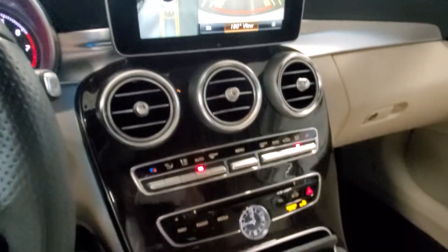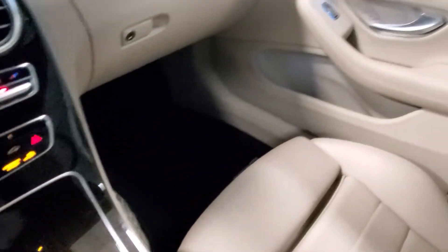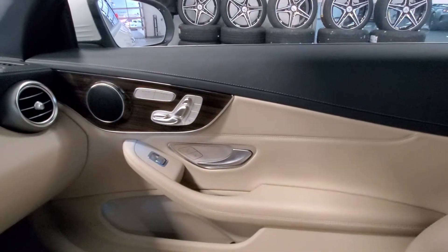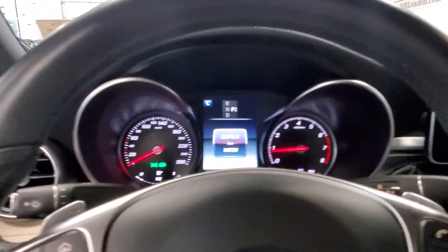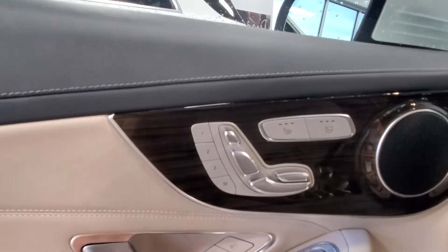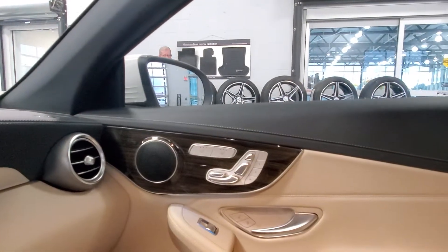Just a really nice looking C cab overall. We've got the three-position memory seats with heated fronts on both sides.